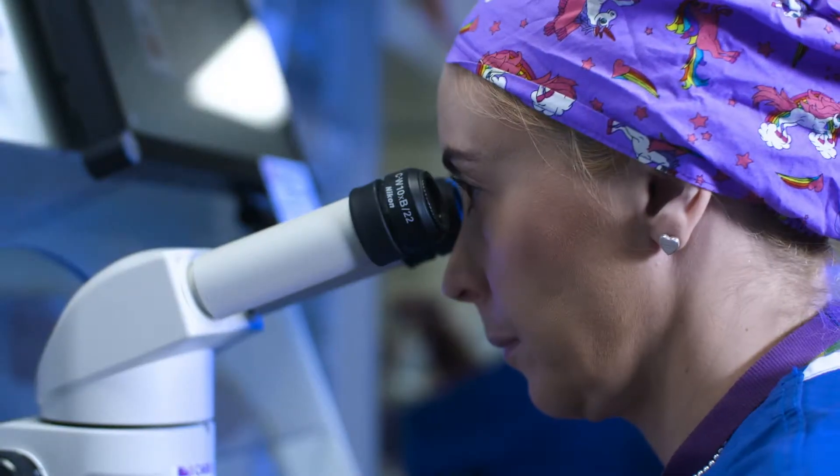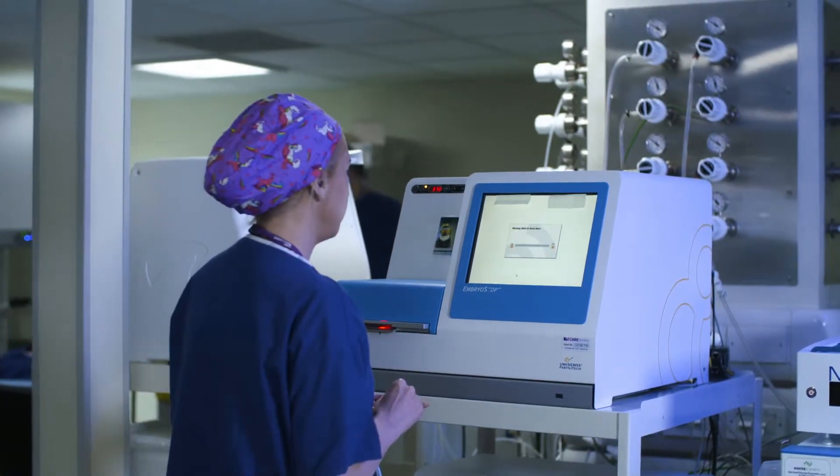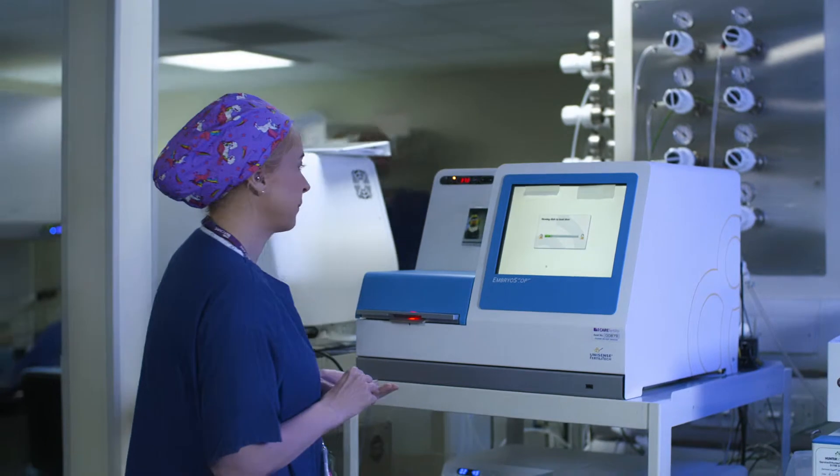We have a huge team and we work in a very similar way across our eight clinics. We have the same data collection systems, the same incubation systems, so very quickly we can compile data of a very large scale. This big data is crucial for our developments because we can answer questions more swiftly than a standalone IVF clinic.